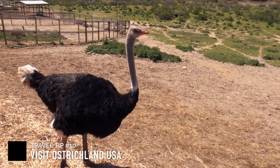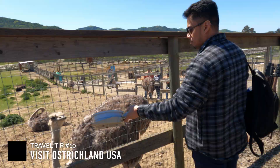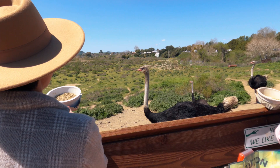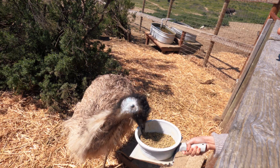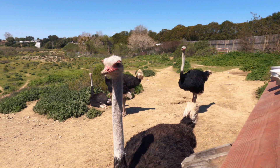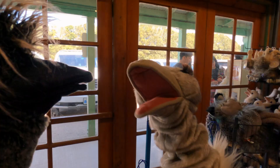You should also stop by Ostrichland USA, which is a unique attraction in Solvang, California, that offers visitors the chance to see ostriches and emus up close. Make sure to check out my Ostrichland USA vlog, where I share tips to help you prepare for your visit.